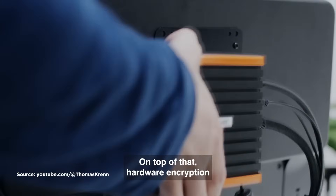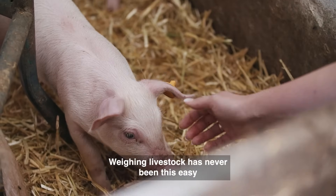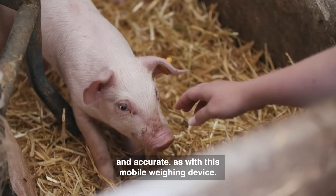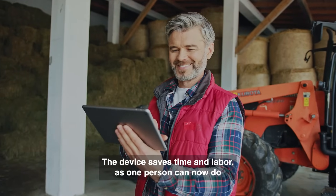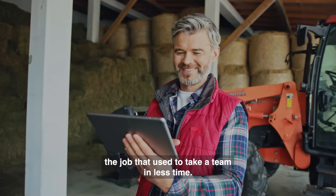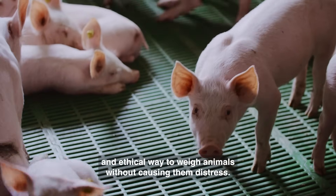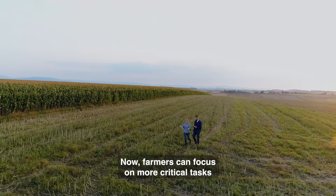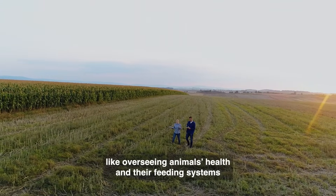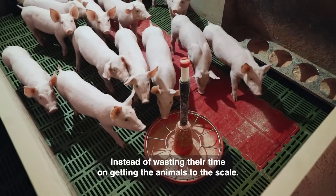On top of that, hardware encryption ensures all data stays fully protected. Weighing livestock has never been this easy and accurate as with this mobile weighing device. The device saves time and labor, as one person can now do the job that used to take a team in less time. More importantly, the device offers a gentle and ethical way to weigh animals without causing them distress. Now farmers can focus on more critical tasks, like overseeing animals' health and their feeding systems instead of wasting their time on getting the animals to the scale.